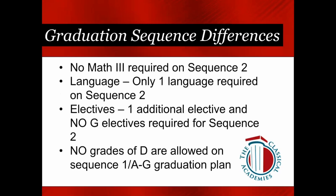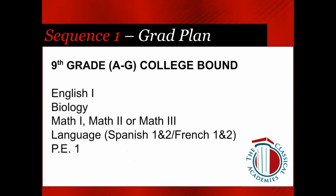The key differences between the two plans: Math 3 is not required on a Sequence 2 standard plan. Only one year of language is required on a non-A-through-G plan. You get an additional elective on a non-A-through-G plan, and the elective doesn't have to meet a G requirement. No grades of D are allowed on a Sequence 1 A-through-G plan — you are required to retake any D grades. That is not the case on a standard plan.